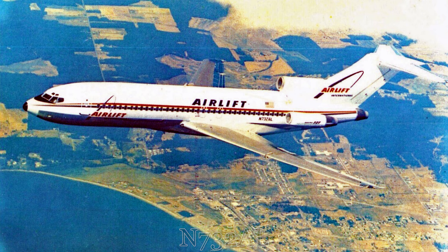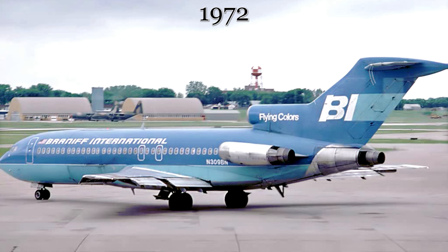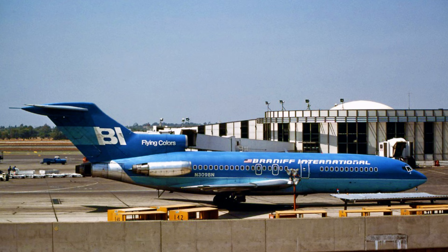After four years of service with Airlift International, the aircraft was purchased by Braniff International Airlines in 1972. The livery was changed to the two-tone blue flying colors variant of the Braniff paint scheme. Not only did the paint scheme change, but so did the registration, which was now November 309 Bravo November.